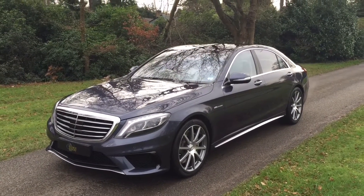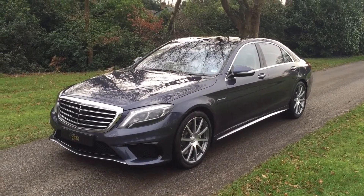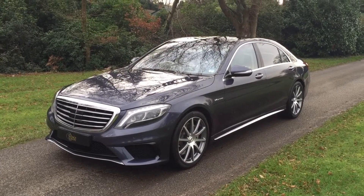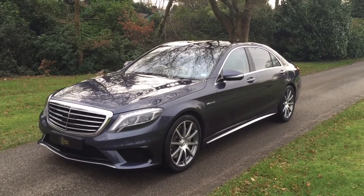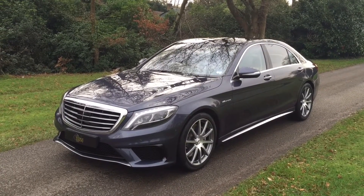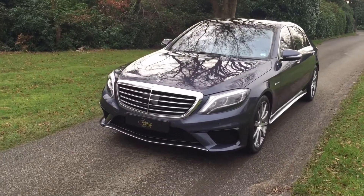Hi, this is Samuel Syce from the Source Luxury Group. Here we have a video of our 2014 plate Mercedes S63 AMG long wheelbase, covered just minimal miles of 15,000 miles since it was new.